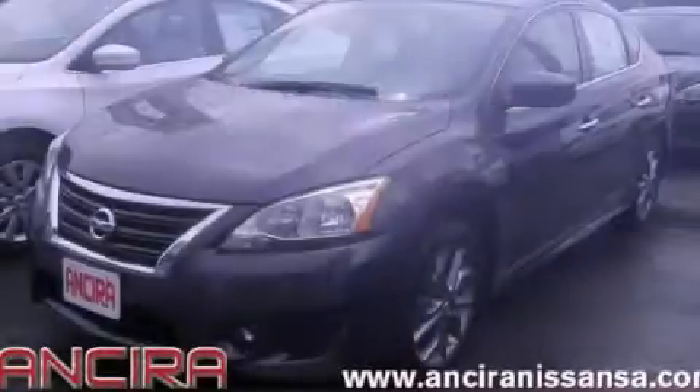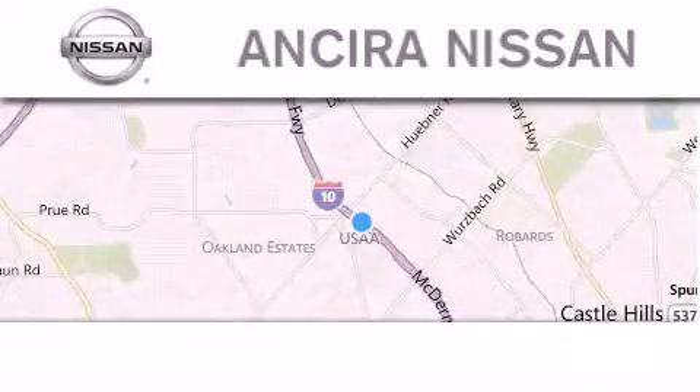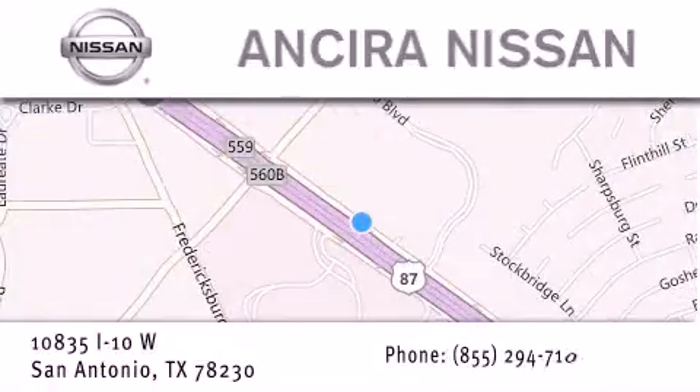Contact us today to arrange your test drive. Thank you for considering Ansira Nissan for your next new or pre-owned vehicle. For additional information please visit our website, give us a call, or stop by our dealership. We're located at 10835 Interstate Highway 10 West in San Antonio. We look forward to serving you.